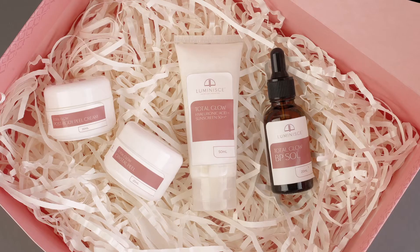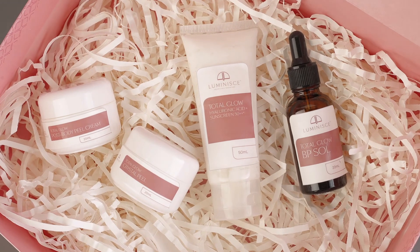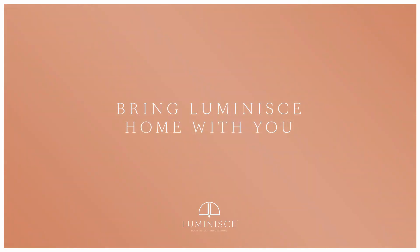I'm Dr. Casey Reyes, and we're bringing our expert touch to you with our premium derma kits — the Total Glow at Home Kit, exclusively available at Luminis Holistic Skin Innovations.